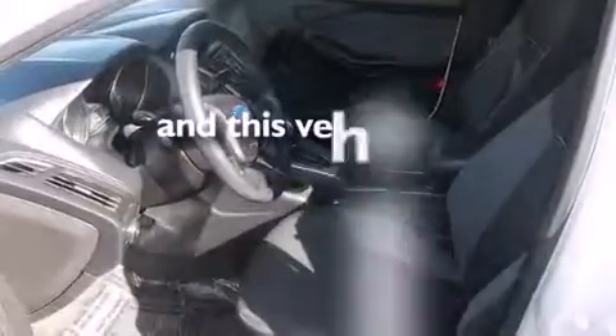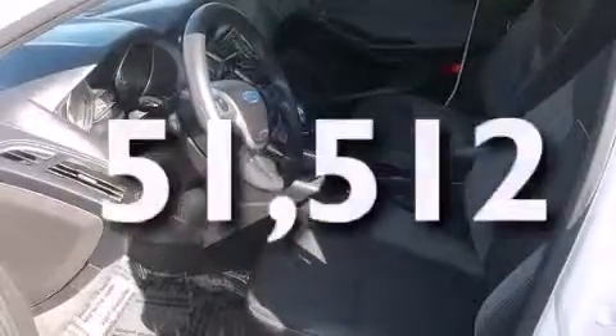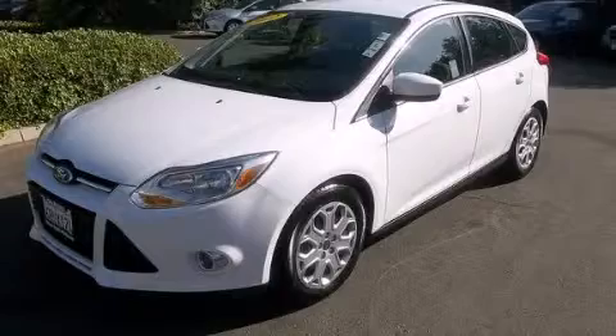This vehicle has fewer than 52,000 miles on the odometer. This vehicle is sure to sell fast — call and arrange your test drive today.